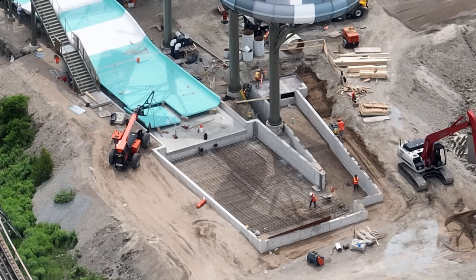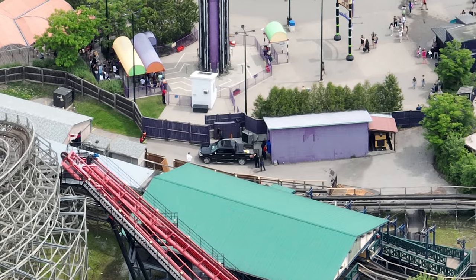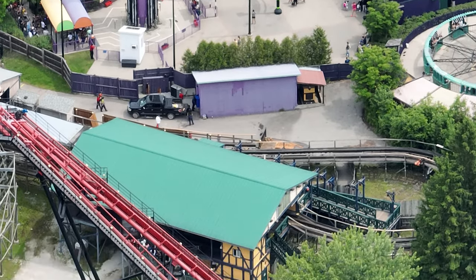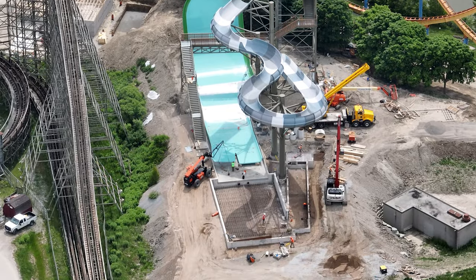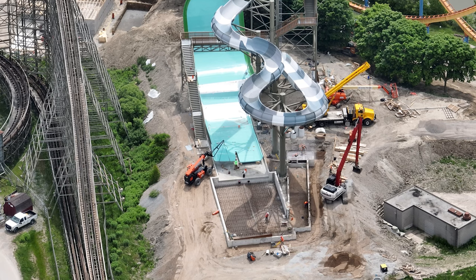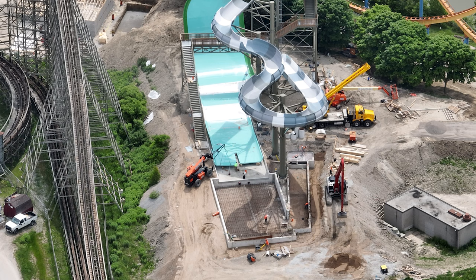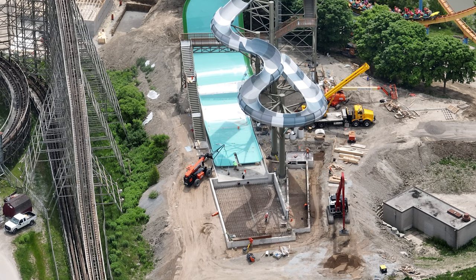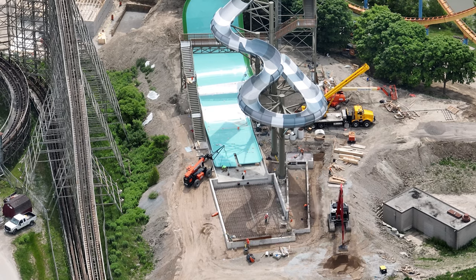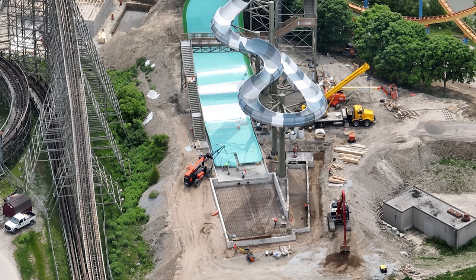Moose Horn Falls is coming along nicely. There's also a new lockout fence going in over by Wild Beast — they're installing a much taller new lockout fence there. Moose Horn Falls was installing its last couple pieces; this was filmed around 12 PM yesterday. Assuming today Moose Horn's probably done the base of the slide and maybe even the top. I don't know if they have to wait for cement to be poured at the top before installing that final piece, but they are starting to level out the land around the attraction, which is a good sign.